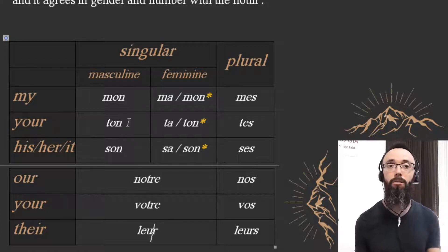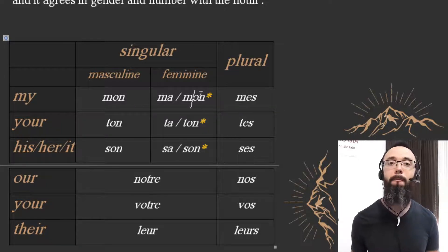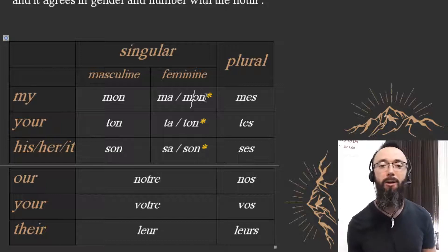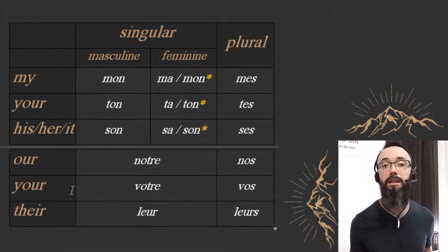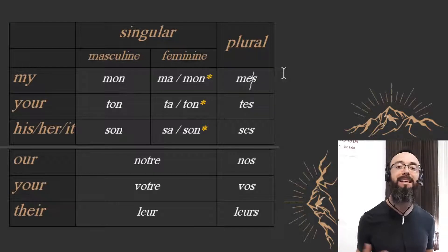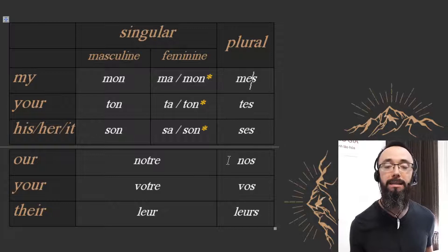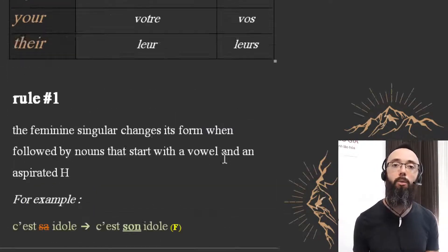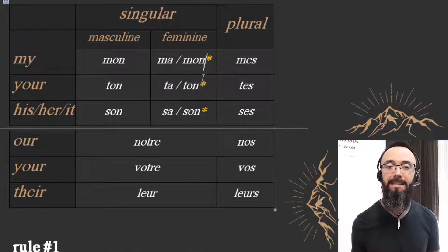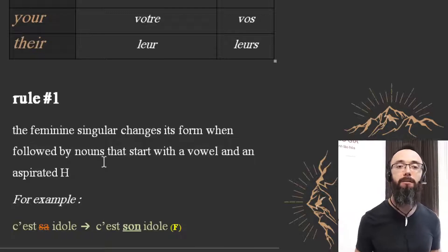Here are all the possessive adjectives. On this side we have the feminine form, and over here we'll talk about an important rule in a second — Rule Number One, which is an exception. Finally, we have the plural form, and now we can go and have a look at that Rule Number One.